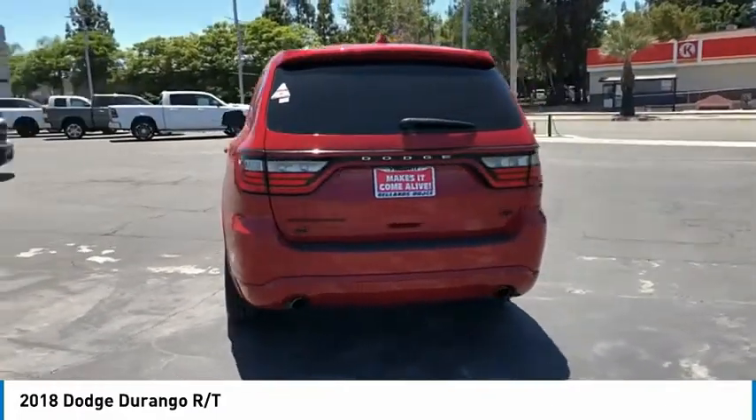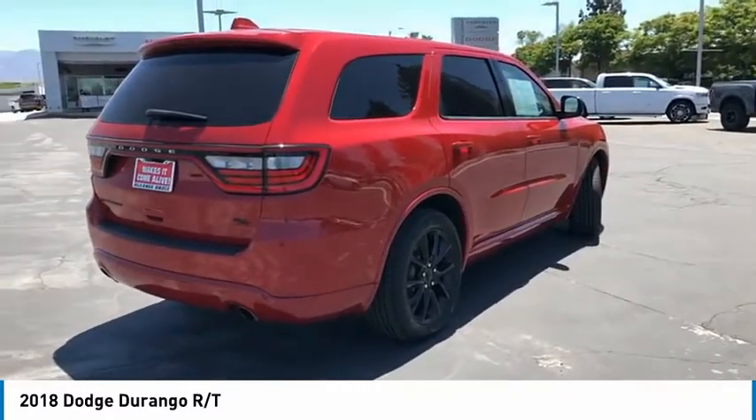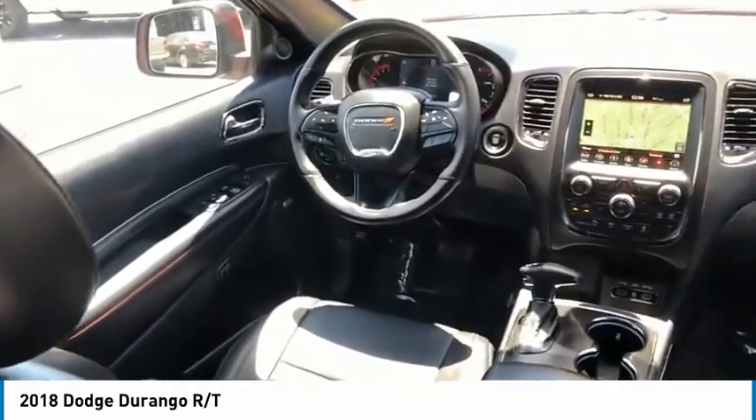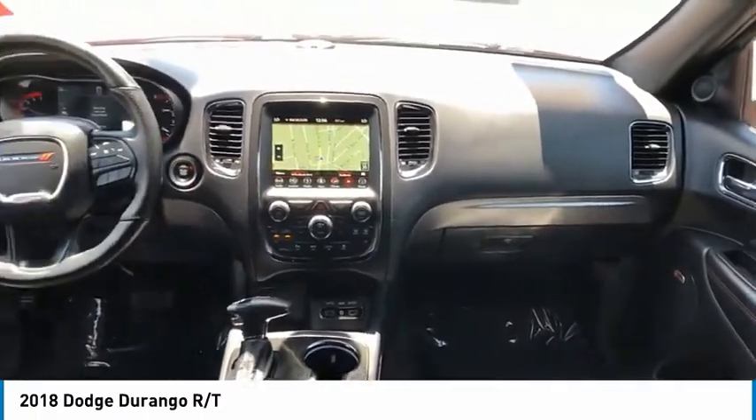All-wheel drive, aluminum wheels, heated side mirrors, traction control, daytime running lights, remote keyless entry, fog lights, remote trunk release, headlights auto-off, mirror memory.